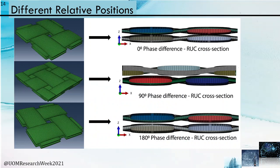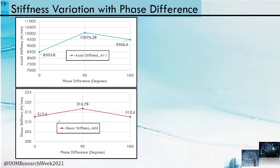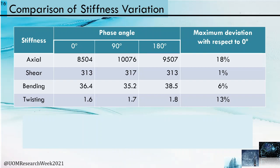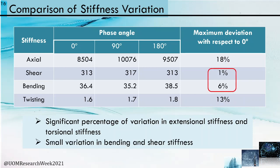Three different relative positions were considered: 0 degrees, 90 degrees, and 180 degrees phase difference in x and y directions. Results show a significant variation in axial stiffness — an increase at 90 degrees. Shear stiffness variation is minimal along phase difference, with a slight increase at 90 degrees. Bending stiffness shows a reduction from 0 to 90 degrees, then increases further. Torsional stiffness increases with increasing phase difference. The maximum deviation of stiffness values relative to the in-phase model shows significant percentage variation in extensional and torsional stiffness, and small variation in bending and shear stiffness.